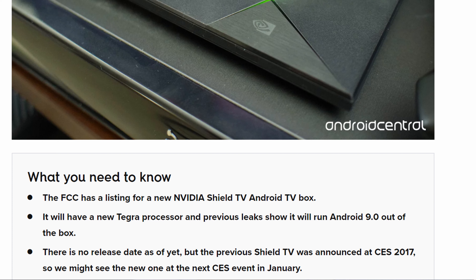It will have a new Tegra processor and it will run Android 9.0 out of the box. There is no release date as of yet, but the previous Shield TV was announced at CES 2017, so we might see the new one at the next CES event in January.